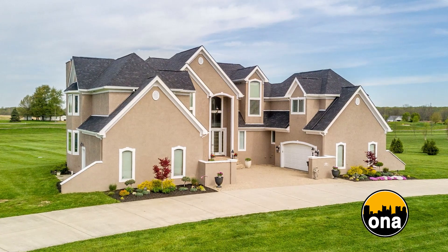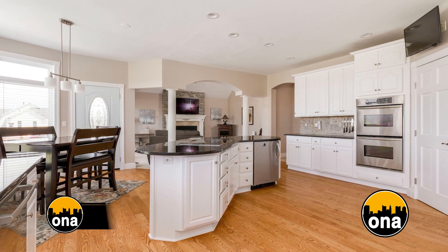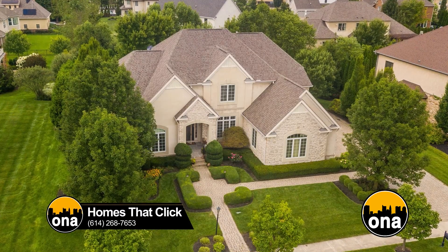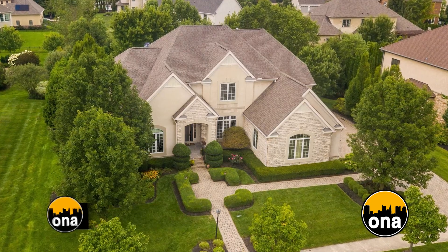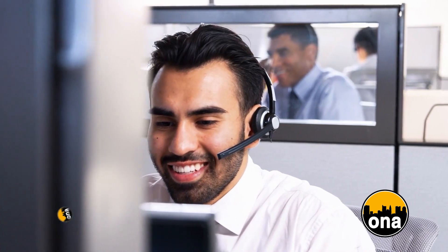Twenty years ago, sellers really only had two choices — for sale by owner or a realtor with traditional fees. I really saw the need for some people who either couldn't afford to pay or didn't want to pay the commission rates. Homes That Click has always offered flexible commissions. We're a hybrid — we provide all the service and everything you need, but we don't charge the same fees. You get expertise of the agents, both Spanish and English-speaking, and expert marketing to get your home sold for the most money in the shortest period of time.